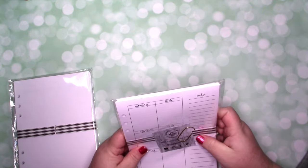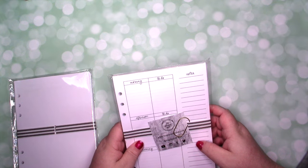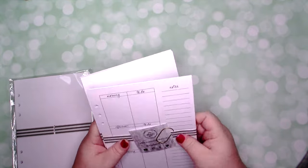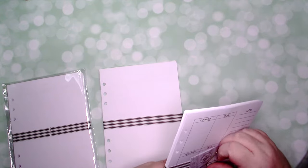Let's open this. If you guys like my new background, I love it. Hopefully it's not too distracting. I got the dailies — these are the dailies. So I got three months of a day on one page.